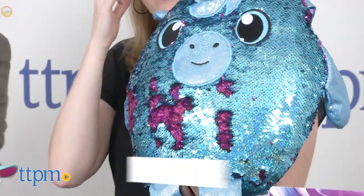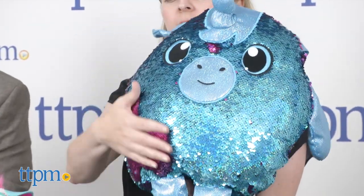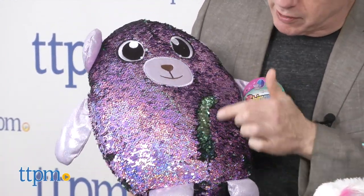Let's move on to some other fun plush — we are in love with these because they've got sequins. These are the Shimmies from Beverly Hills Teddy Bear Company. They come in different animal styles with one color of sequins, but when you brush your hand over them they reveal another color. You can even draw or write a little message. It's very tactile and very fun — just brushing back and forth all day long.